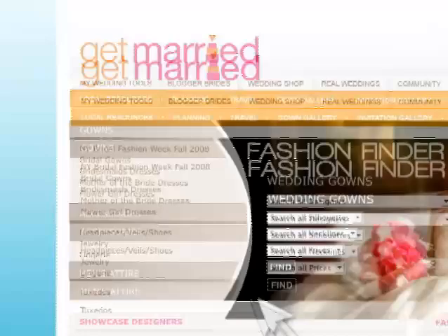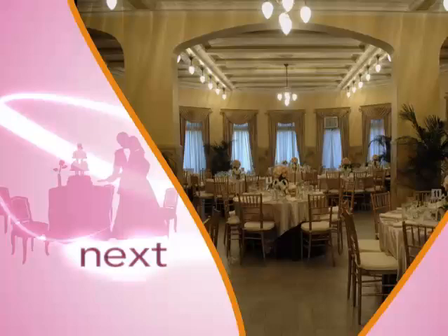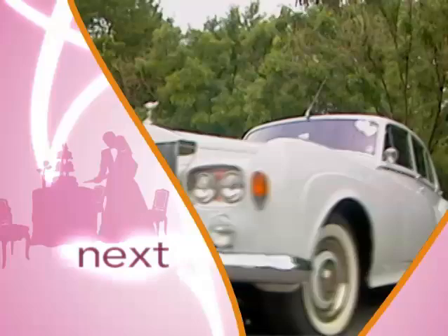Coming up next on Get Married, planning a wedding can be overwhelming, so trust an expert. We've got tips for you on how to hire the right wedding planner. And when you're planning, don't forget one key factor — how you're getting to your ceremony. We'll show you very cool transportation options, plus you'll get priceless advice from Get Married's own wedding guru, Colin Cowie. That's just ahead on Get Married.